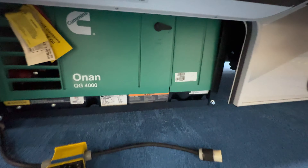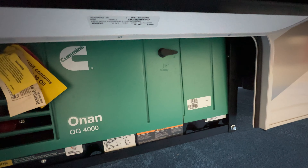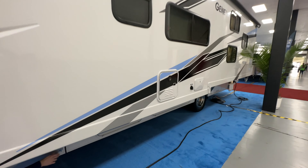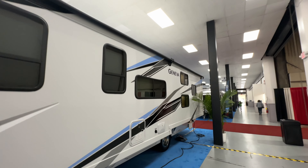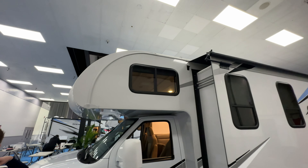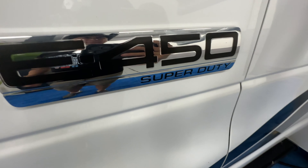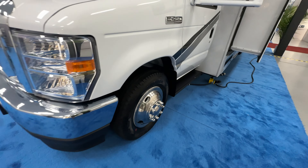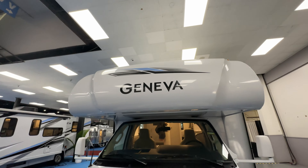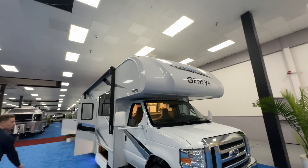Check out that Cummins Onan 4000 generator — really nice. So you've got the generator, the propane, house batteries, a super slide — look at this whole side of the unit. Then you've got the E450 Super Duty Ford. Look at the tires and the front fascia — this is a really nice unit. We were impressed and we're going to take you inside.